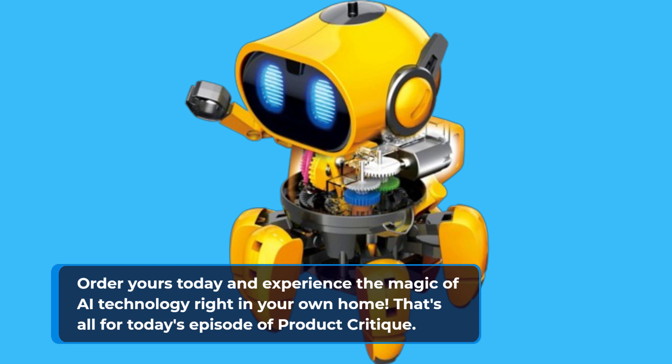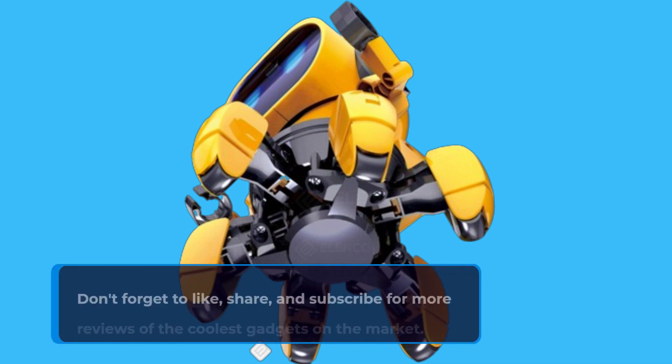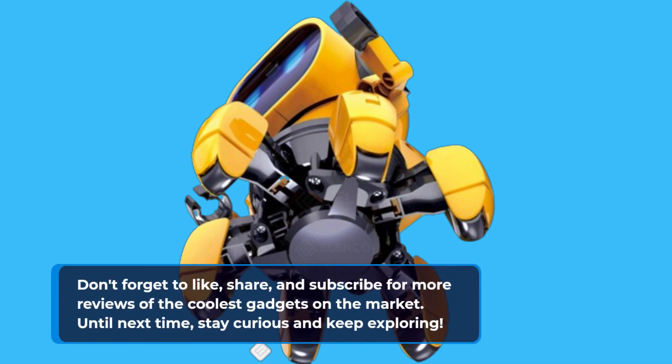That's all for today's episode of Product Critique. Don't forget to like, share, and subscribe for more reviews of the coolest gadgets on the market. Until next time, stay curious and keep exploring.